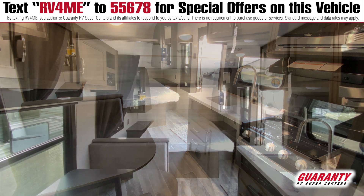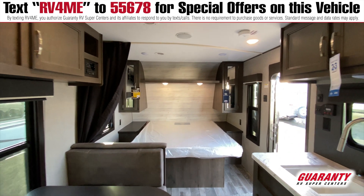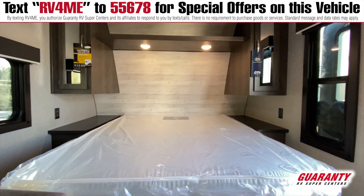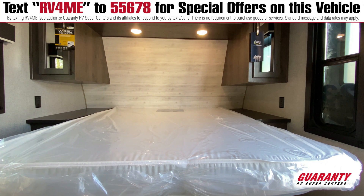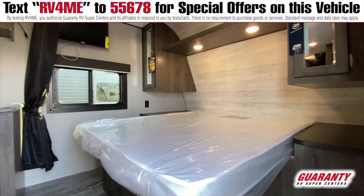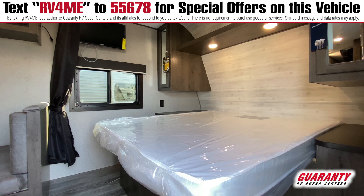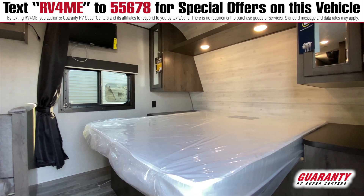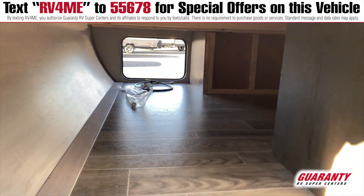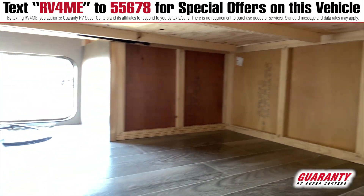Toward the front, this has a full queen walk-around bed, which people really like because you don't have to crawl over each other to get in and out. A lot of smaller trailers have a crisscross bed that doesn't give you that feature. This bed lifts up and there's all kinds of storage underneath, accessible from the outside as well — it's a rather large compartment.